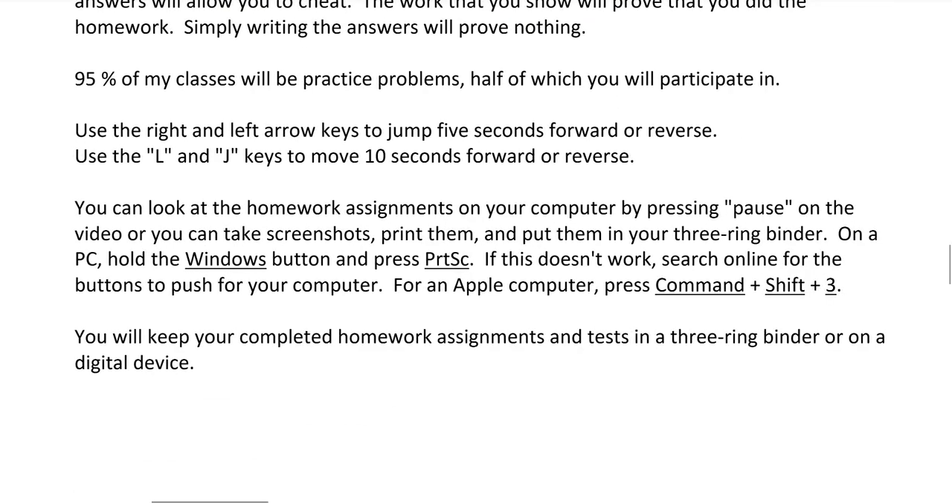As far as homework assignments go, you can access them on your computer by pressing pause on the video, or you can take screenshots and print them out and put them in your three-ring binder. On a PC, hold the Windows button and press Print Screen. For an Apple computer, press Command-Shift-3. It's different for every computer, so go online and search for how to take a screenshot for your specific model. You'll keep your completed homework assignments and tests in a three-ring binder or a digital device.